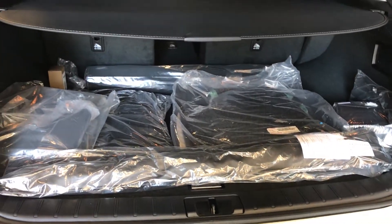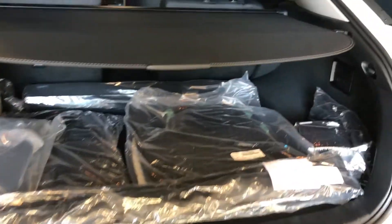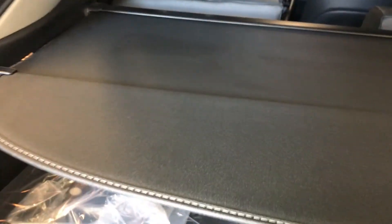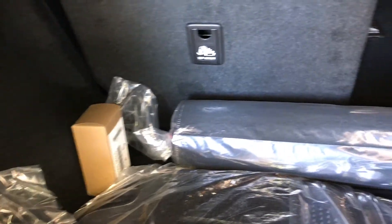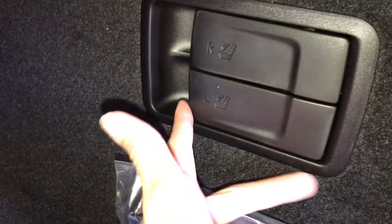Spare tire and jack located underneath the floor. Cargo net and cargo cover — both removable. Trunk lighting, hooks, and power outlets. Full-line carpet for the trunk area. Your back seats can fold down using the levers here.